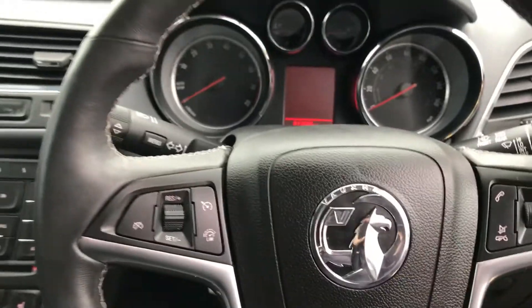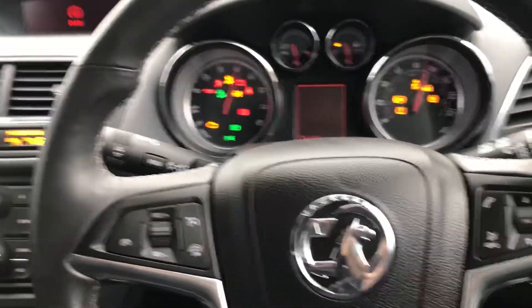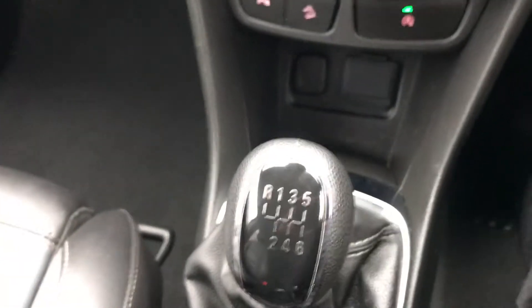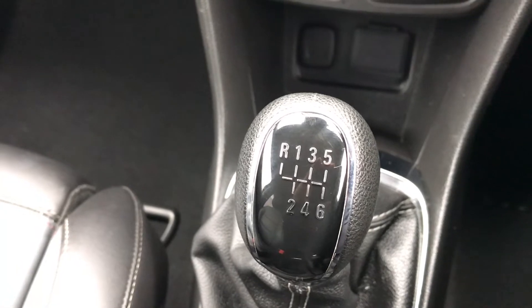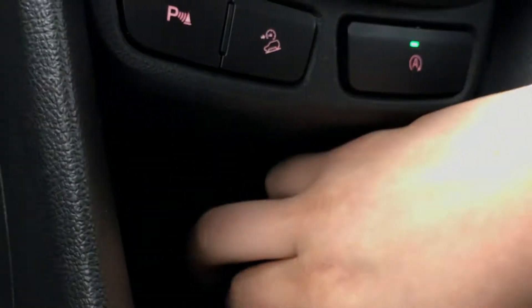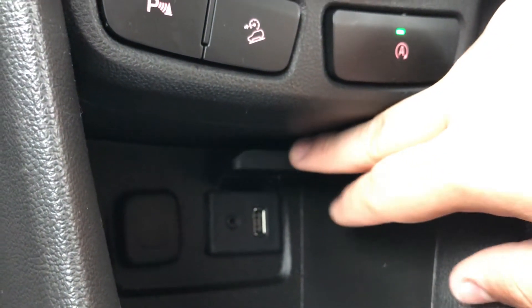Sitting inside, I'm going to start the engine up. Starting on the centre console, you can see you'd have your manual six-speed gearbox to go along with that 1.4-litre turbo petrol engine. Moving just past that, opening up the storage compartment, you can see you have your USB and auxiliary input as well as your power outlet.